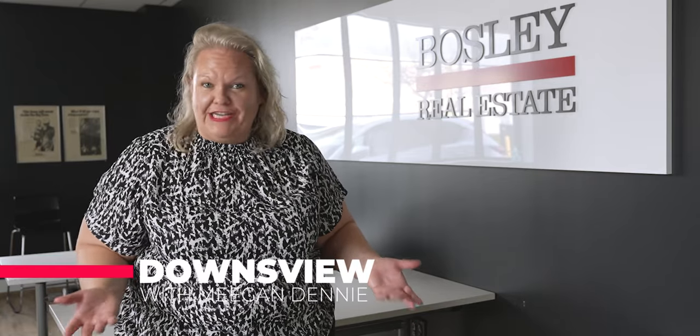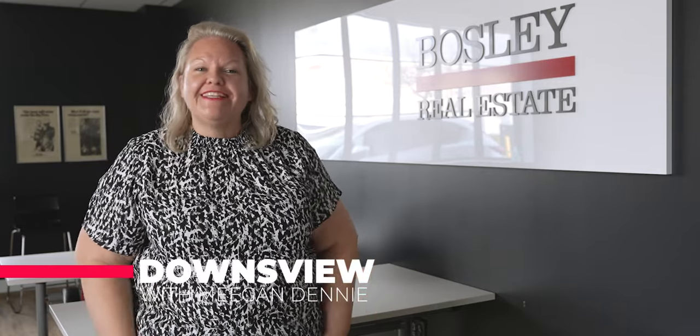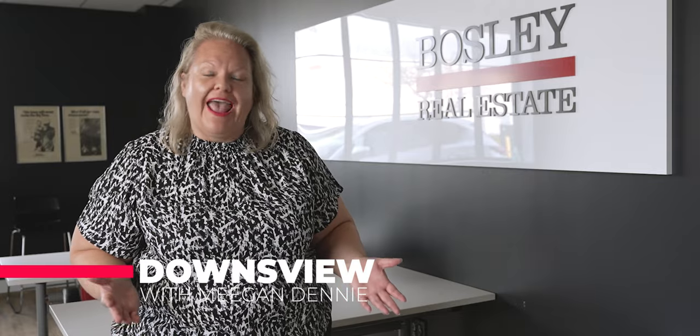Are you thinking of moving to North Toronto but worried about not being in the city core? Not to worry. I'm Megan Denny, a realtor in Toronto, Ontario, Canada. And in this video, I want to talk to you about why Downsview is an amazing and vibrant neighborhood for you to move to and invest in.